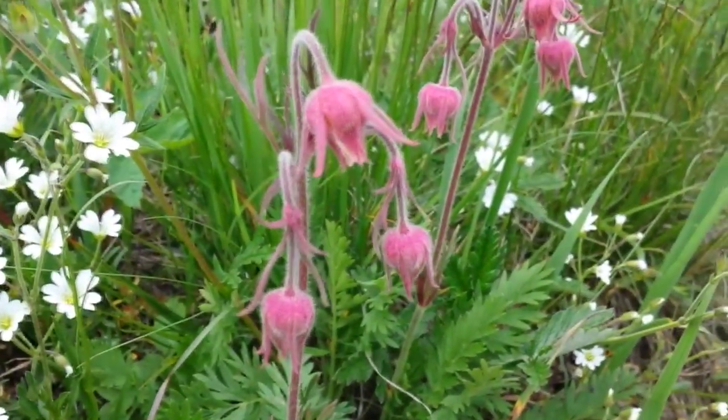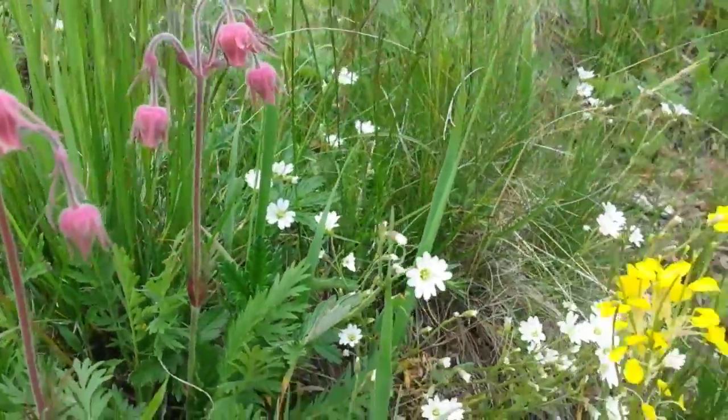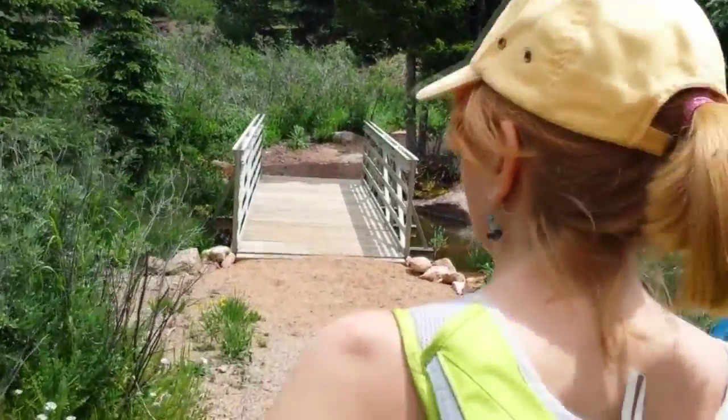Now these, we don't know what these are — these red alien-looking flowers. Nice brand new constructed bridges along this trail.